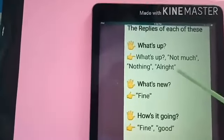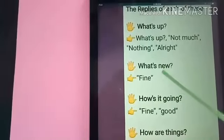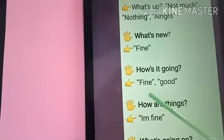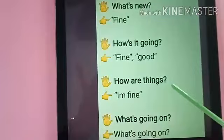What's up? Not much. Nothing. Alright. What's new? Fine. How is it going? Fine. Good. How are things? I am fine.